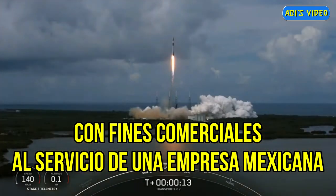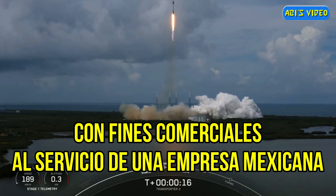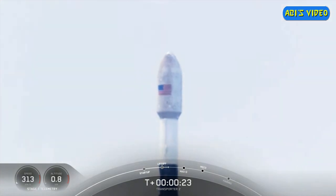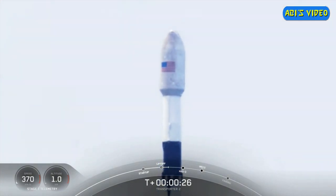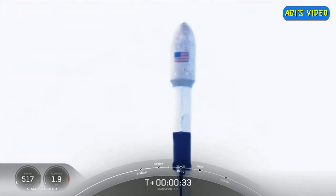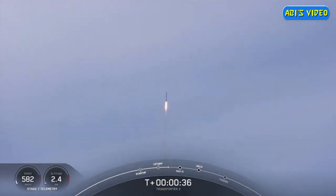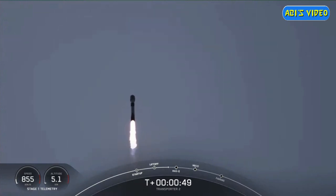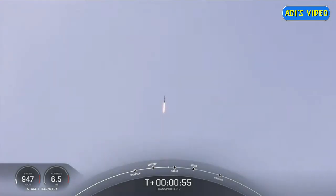Vehicle heading downrange. First stage chamber pressure is nominal. Falcon 9 has cleared its tower and we're currently throttling down in preparation for max-Q. That should be coming up in about 20 seconds. Max-Q is where the vehicle will experience the highest amount of aerodynamic pressure. Falcon 9 is supersonic.